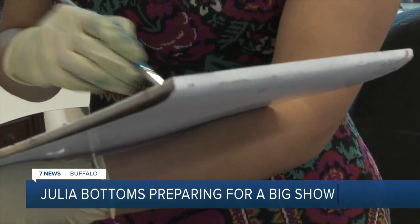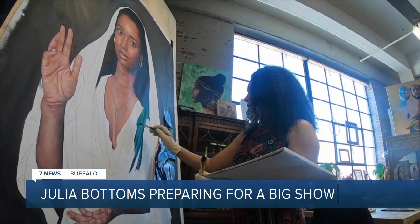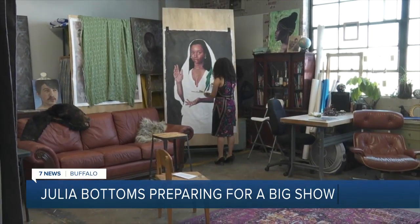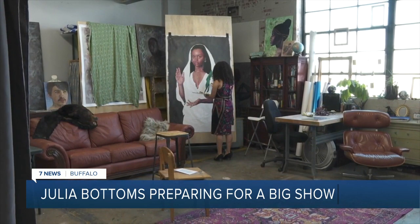And Julia is getting ready for a big show that will include 10 huge portraits. "I think my mural work is really starting to influence my studio practice in the sense of — I want to work big."